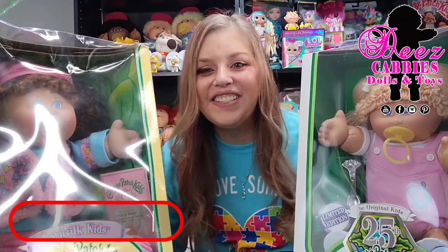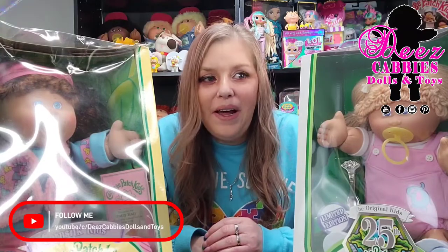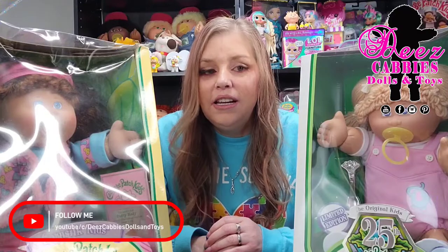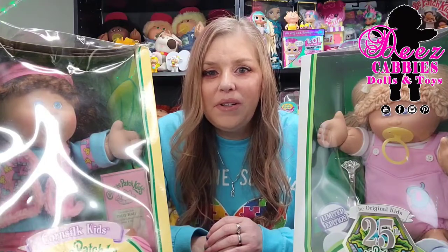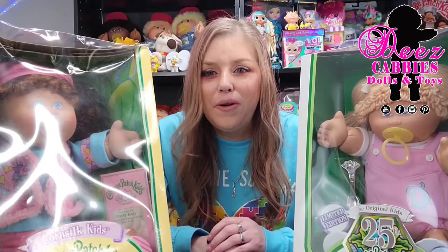Hi everyone! Welcome to DeaseCabby's Dolls and Toys. It is so good to be back. I was sick for a little over a week and it hit me pretty hard, but I'm good. I'm okay. I recovered and my family's all okay. We're all good.